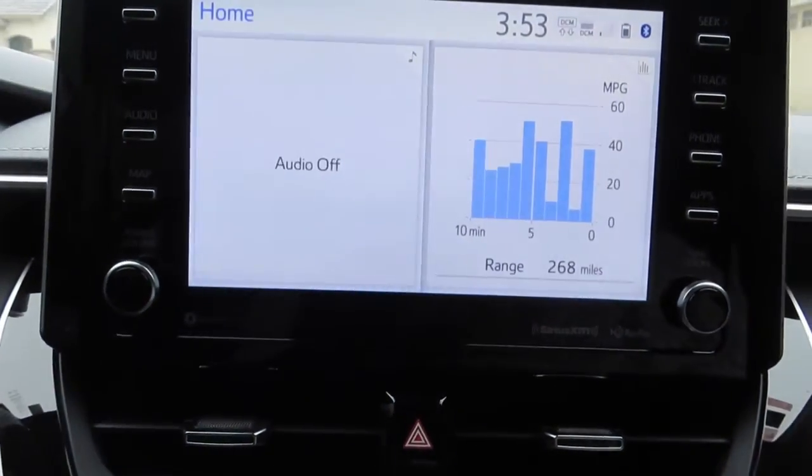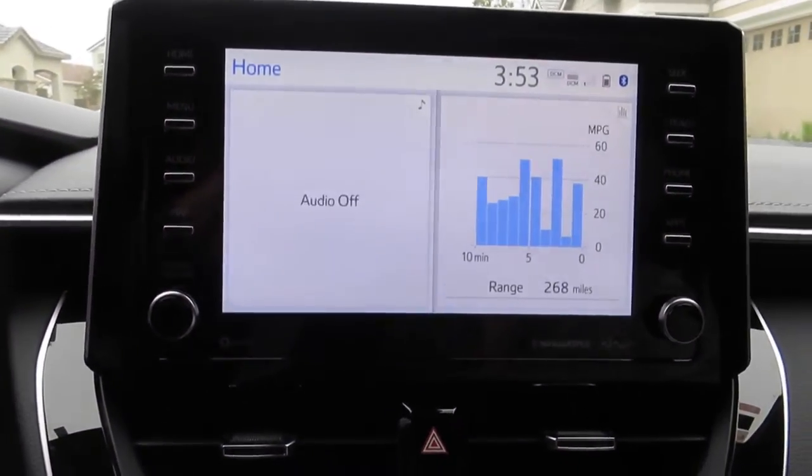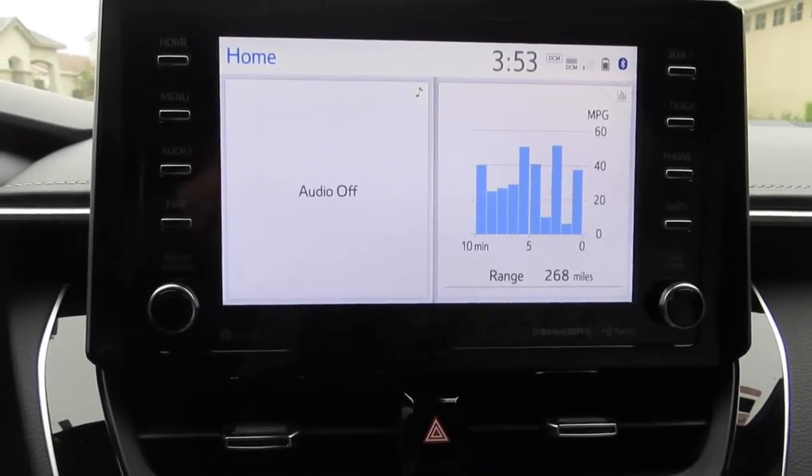And then it would just shut off, and your YouTube audio will just turn off. As you can see here, it's off, even though it shows that it's still connected. That's what's causing it.